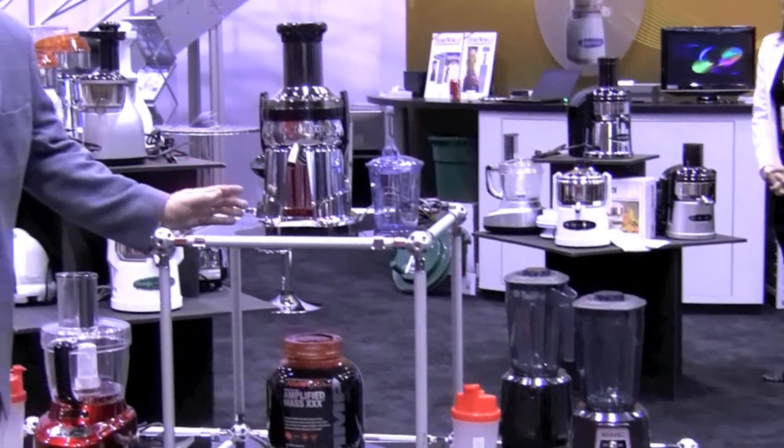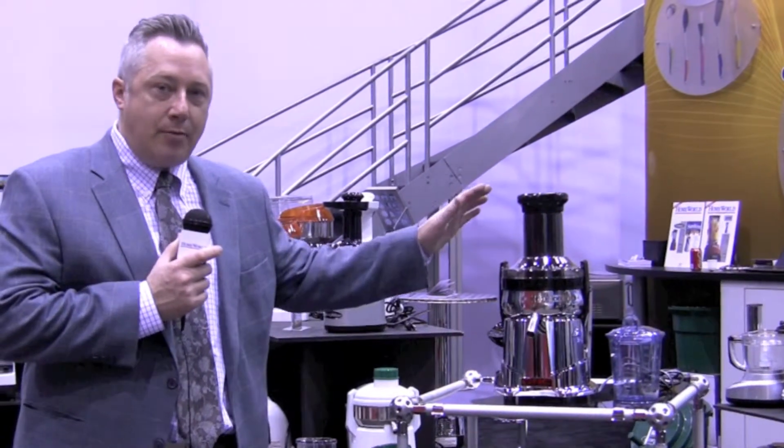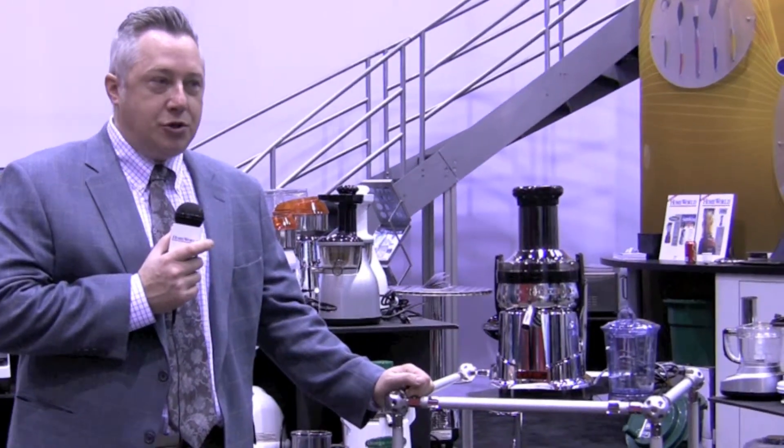Our newest machine that we're still working on, which will be ready in about three months, is our new Chrome Mega Mouth Pulp Ejector. It'll pretty much juice any fruit and vegetable.